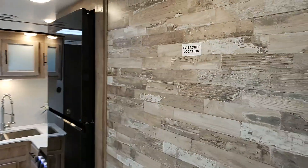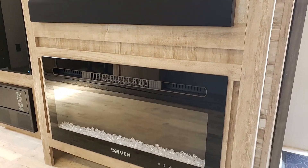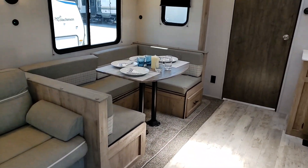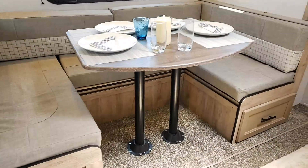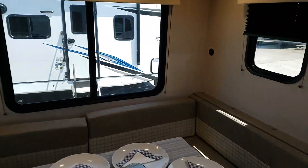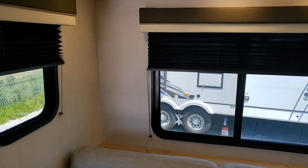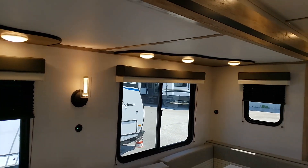The couch is positioned right across from the entertainment unit with the Furion speaker, and you have a beautiful fireplace that does give off heat. Over here in the dinette area, the U-shaped dinette goes down to a bed. Beautiful colors in here, and look at all the big windows bringing in a lot of natural light and fresh air, with nice lights making everything so bright.